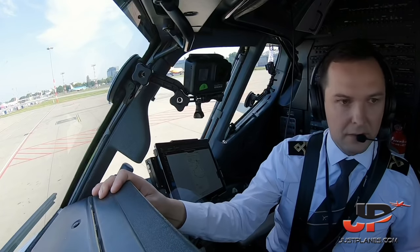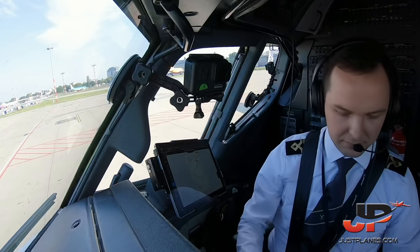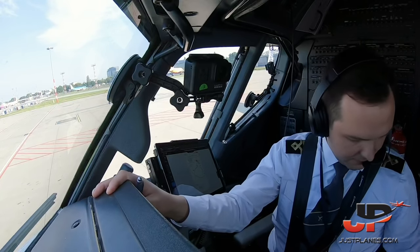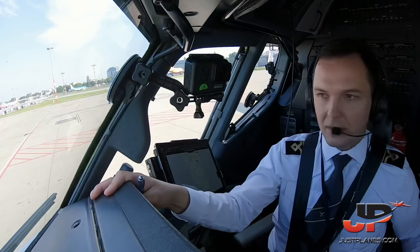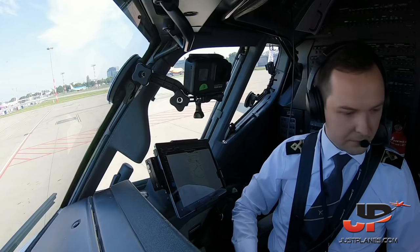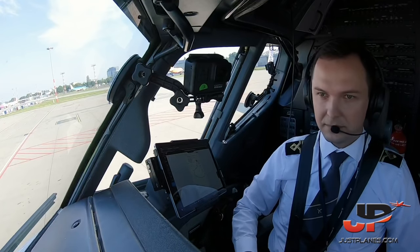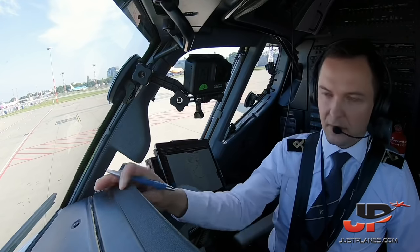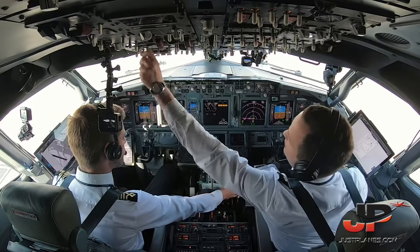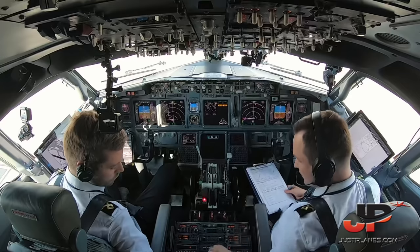Delivery, LOT 8557, we're fully ready, stand 92. LOT 8557, contact ground 121.905 — thank you. Ground 121.905, thank you. Start approved, information Charlie, facing Zulu, LOT 8557.